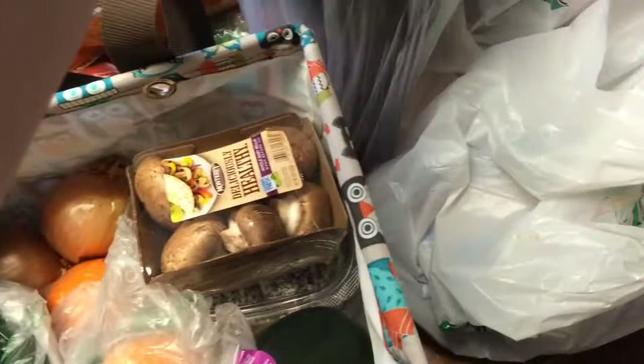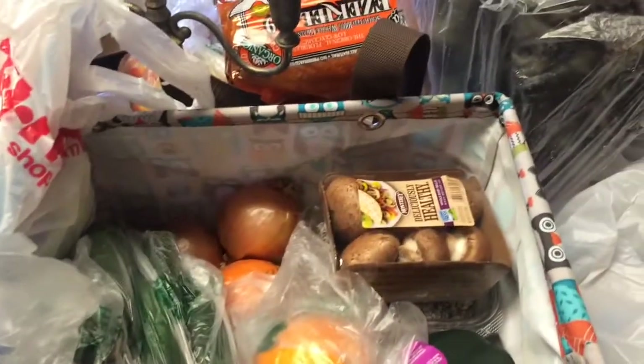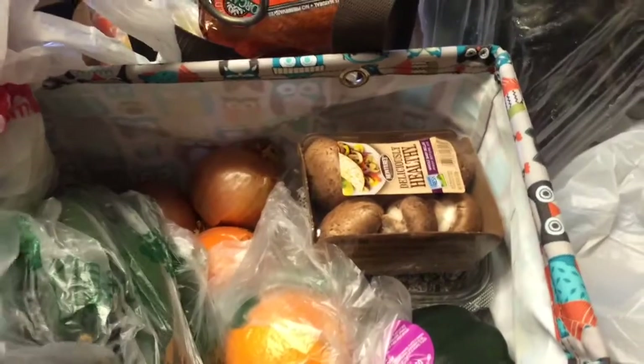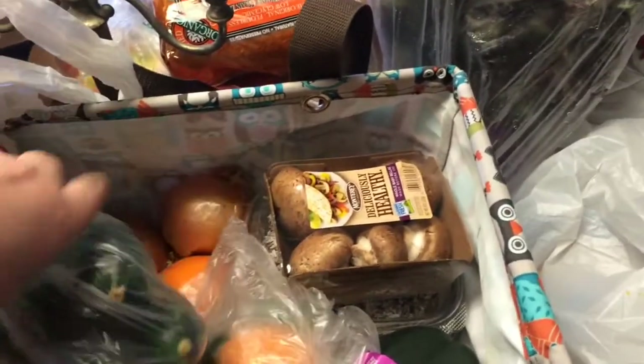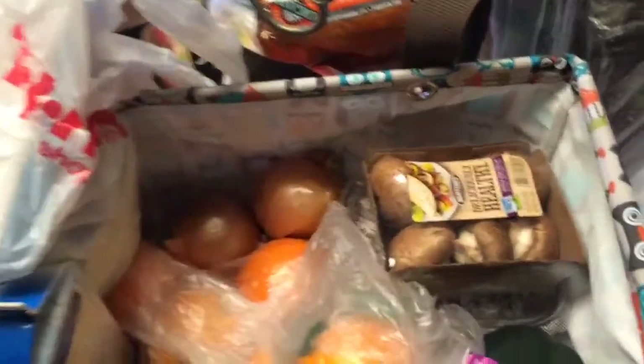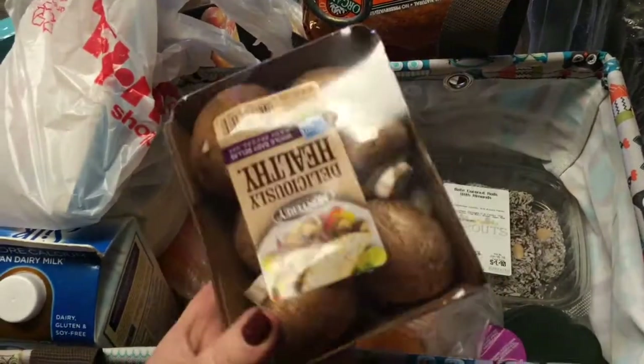I like to sauté the kale with either butter or olive oil, then just garlic, salt, and pepper. I got some organic zucchinis — another thing I love roasted and sautéed. I got some little mushrooms to put in something; I love mushrooms. And I got a whole bunch of navel oranges for my husband's morning smoothies.